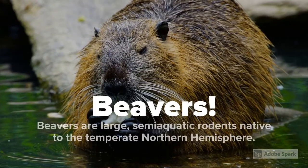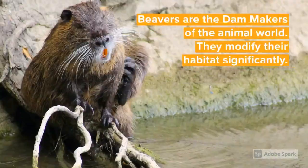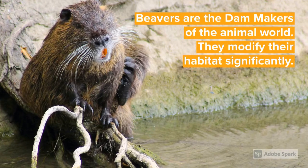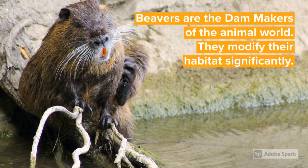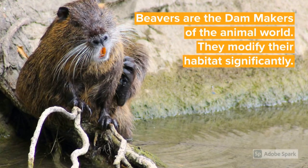Beavers are large, semi-aquatic rodents native to the temperate northern hemisphere. They are popular among people as the dam makers of the animal world, and are among the very few animal species who modify their habitat significantly.